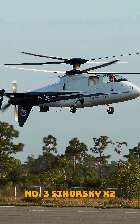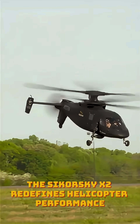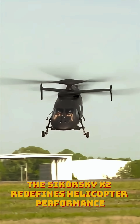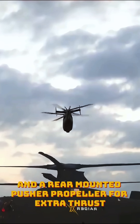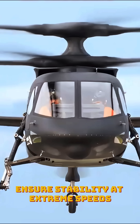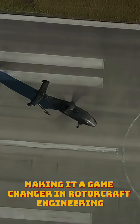Number three: Sikorsky X-2. With a top speed of 299 miles per hour, the Sikorsky X-2 redefines helicopter performance with its coaxial rotor system and a rear-mounted pusher propeller for extra thrust. Advanced fly-by-wire controls ensure stability at extreme speeds, making it a game-changer in rotorcraft engineering.